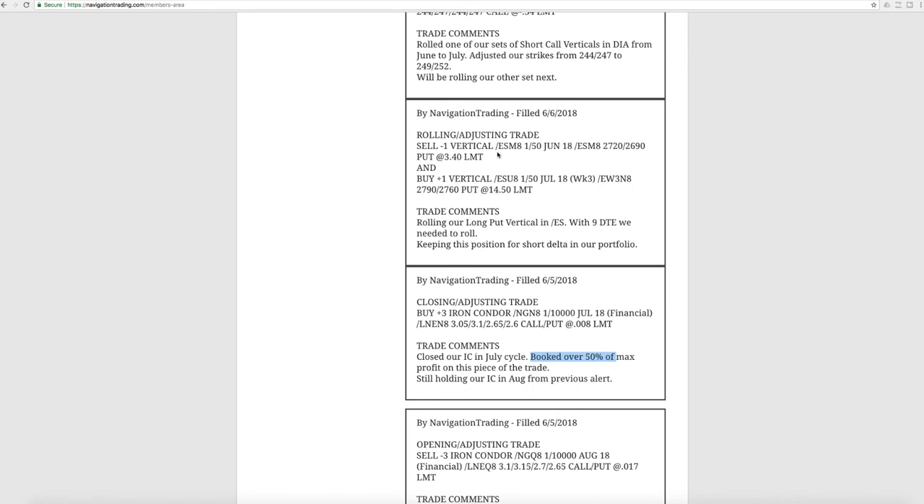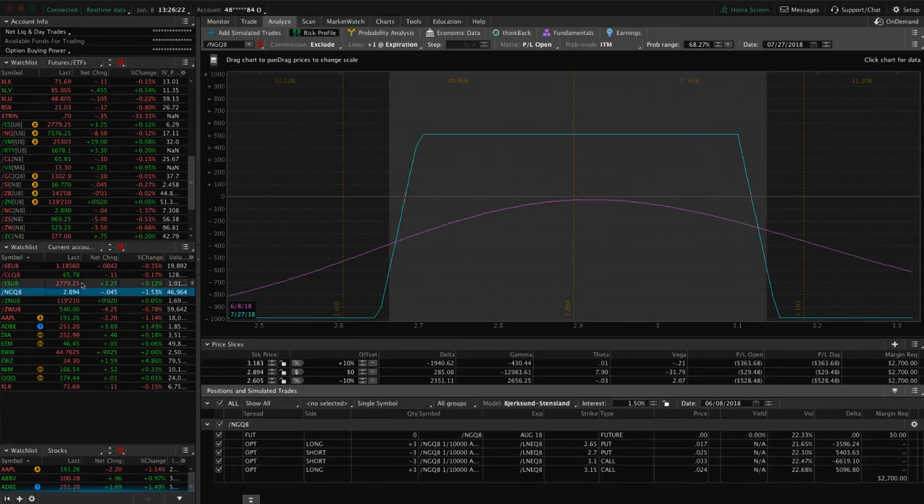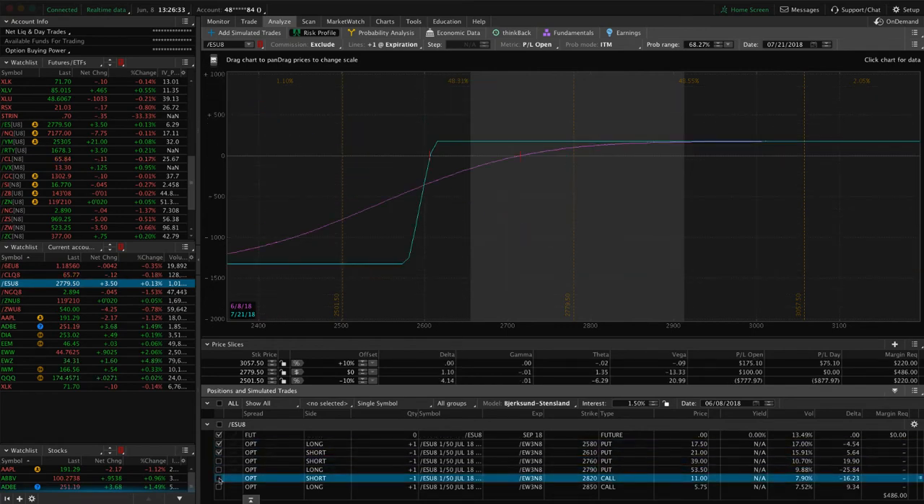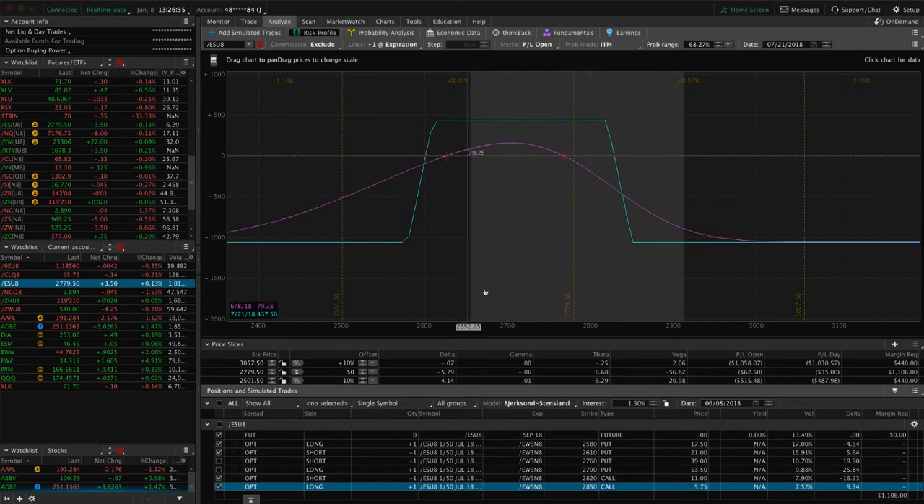Next trade was another rolling adjusting trade in ES. This is our long put vertical — another short bias trade to keep that short balance in our portfolio. With options on futures, you have to do it in two separate transactions, so we sold this one and then re-bought this one. You can see price is right here on our break-even — need a little bit of downside to benefit that. In the ES we also have an iron condor, which is a totally separate trade, where price is still right in our range. Just need a little bit of downside and some more time to pass to benefit that piece.